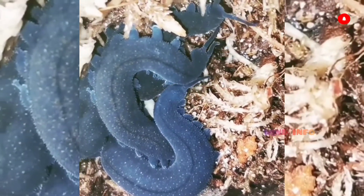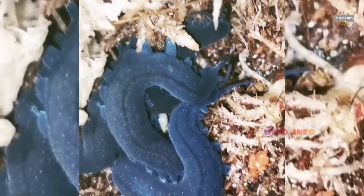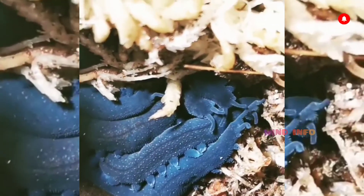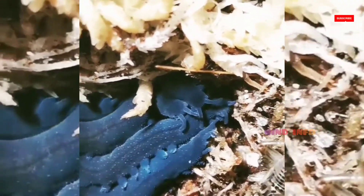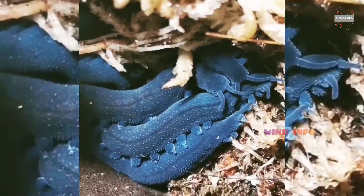It is the only phylum within Animalia that is wholly endemic to terrestrial environments. Velvet Worms are generally considered close relatives of the Arthropoda and Tardigrada, with which they form the proposed taxon Panarthropoda. This makes them of paleontological interest, as they can help reconstruct the ancestral arthropod.